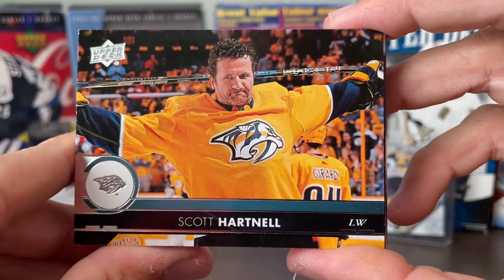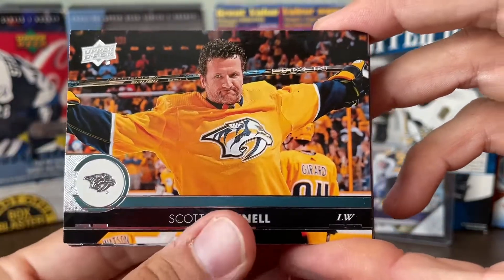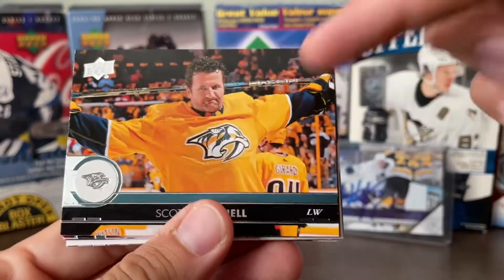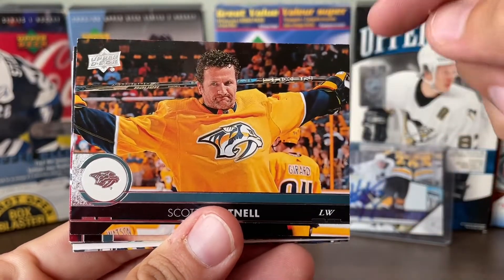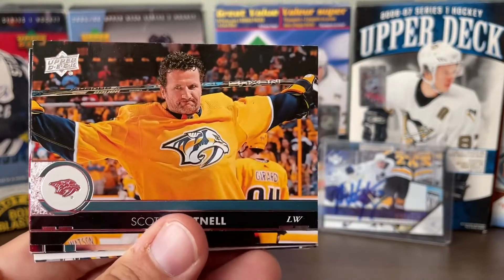Scott Hartnell doing a stretch. I love that — that's a good stretch for hockey. You gotta remember that, Henry, when you play hockey, okay? You just put the stick behind you and it stretches your muscles.